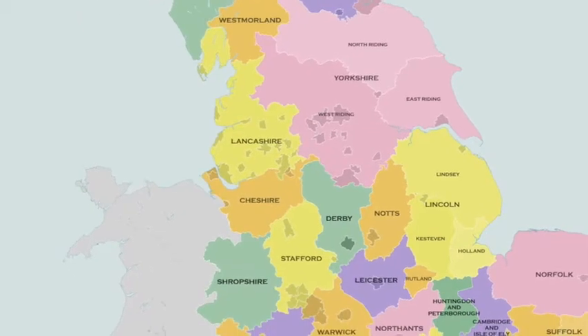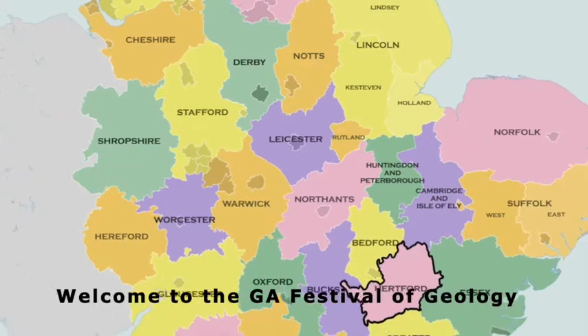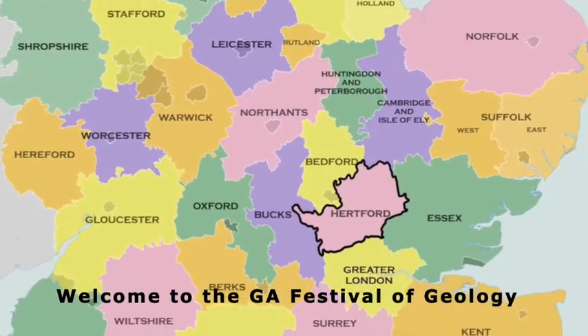Hello, I'm Janet Wright and on behalf of the Hertfordshire Geological Society, welcome to our contribution to this year's Festival of Geology.